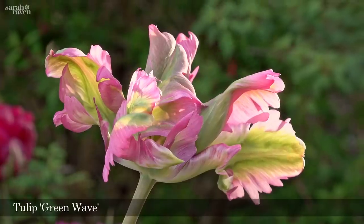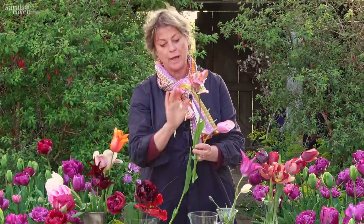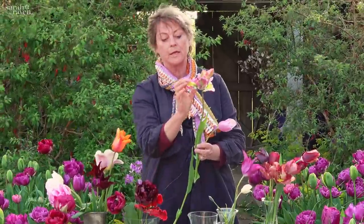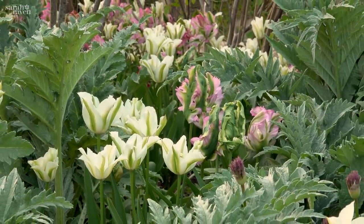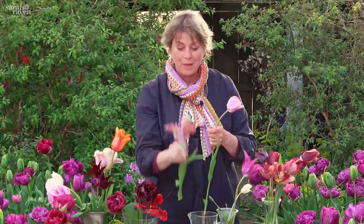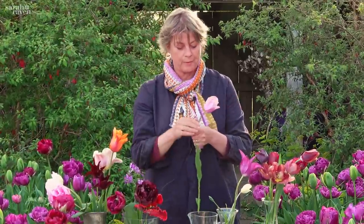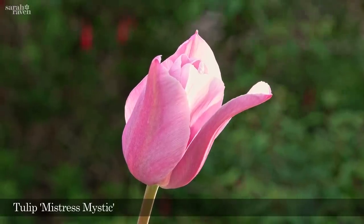This crazy, lovely, flamboyant one is called Green Wave — it's also got a green flash. If you look at the green flash on any of these varieties, you can see the petal has a much thicker texture, and I think that's what makes them more perennial. They also last well in bad weather.